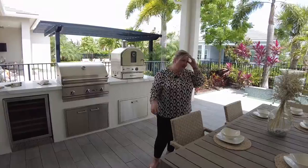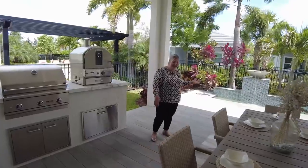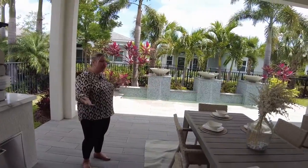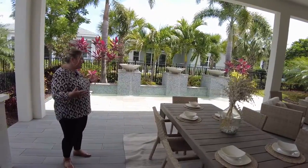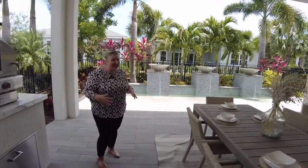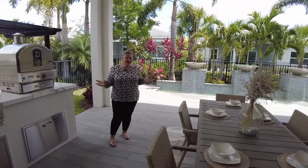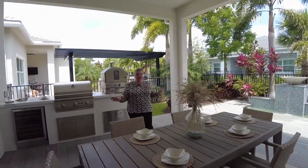This area is for someone who loves the outdoors. You've got your Florida kitchen, a huge dining area, a sitting area, and this lovely water feature — it's so calming. I can definitely see myself here having breakfast, lunch, or dinner. It creates such a calming and zen-like feeling. When you live in Florida, you want to be outside, you love nature, and this space is just a dream come true.